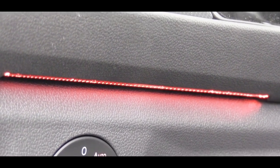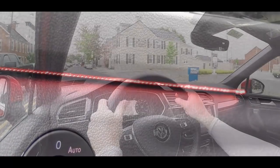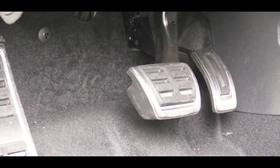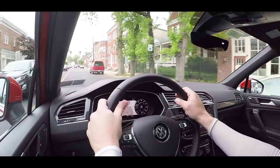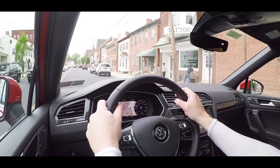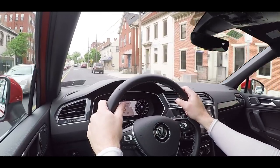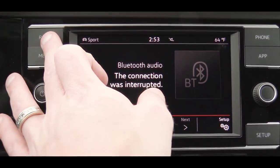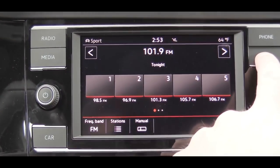Standard across all trims: electronic parking brake, dual-zone climate control, ambient lighting with 10 color options, black headliner, stainless steel pedal caps, and illuminated scuff plates. Overall I definitely don't mind the interior quality and absolutely love that everything is tilted slightly toward the driver.